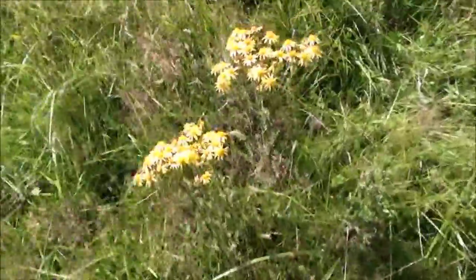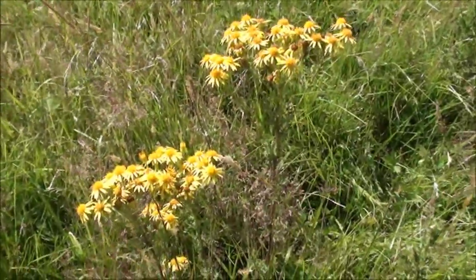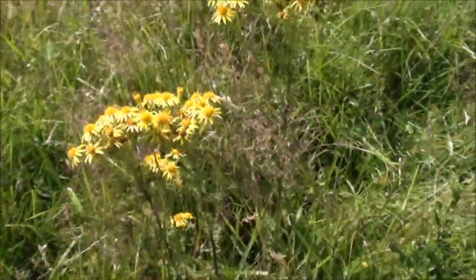I've just stopped again while I'm mowing - I've just spotted this plant here which is ragwort. It's a very poisonous plant. It looks very pretty at this time of year with lovely little yellow flowers on it, but I'm going to have to pull that one up because if you leave it in there it could poison the cattle.